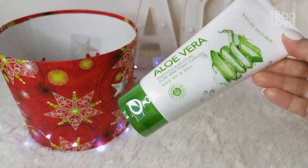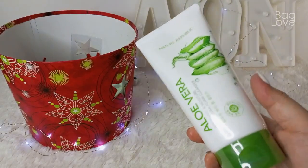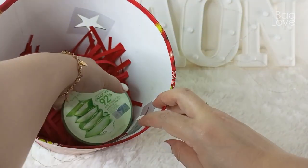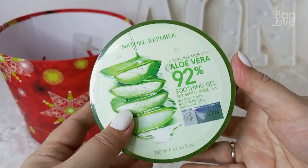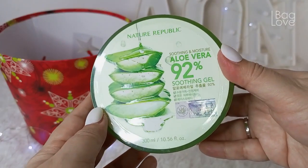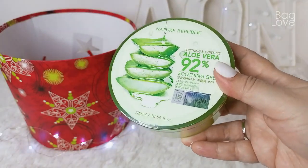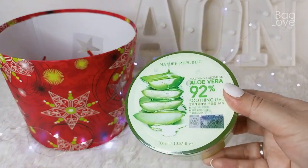I've used this facial wash for many years already — tried and tested — so I just got this for my stock. The last item in my box is from Nature Republic, currently on sale. It's the Nature Republic Aloe Vera 92% Soothing Gel, my moisturizer. I did a restock because this is what I and my family have been using for so many years.